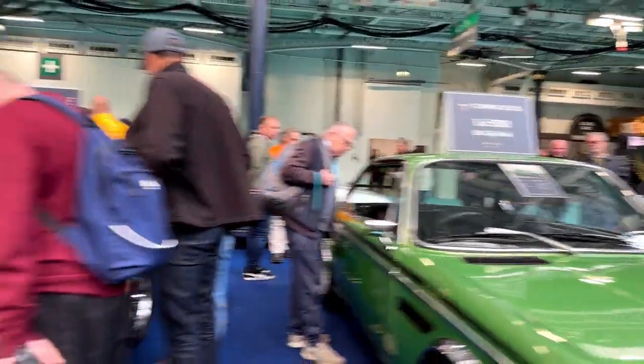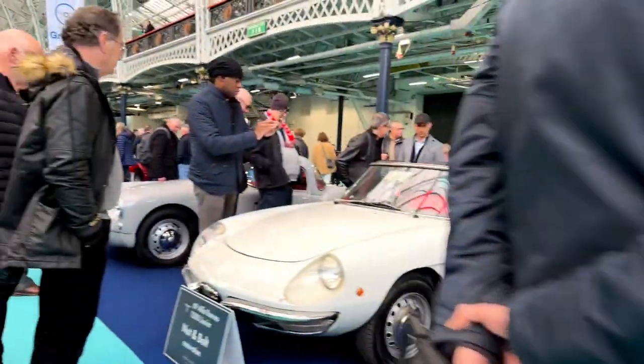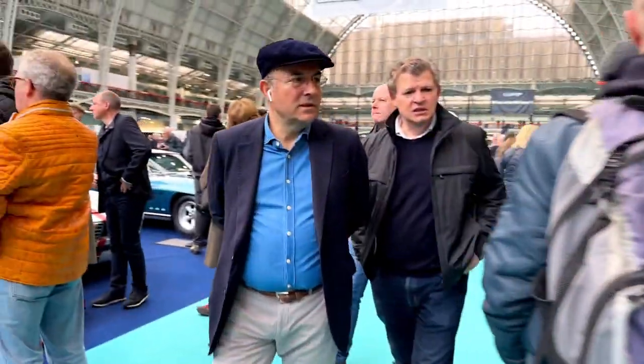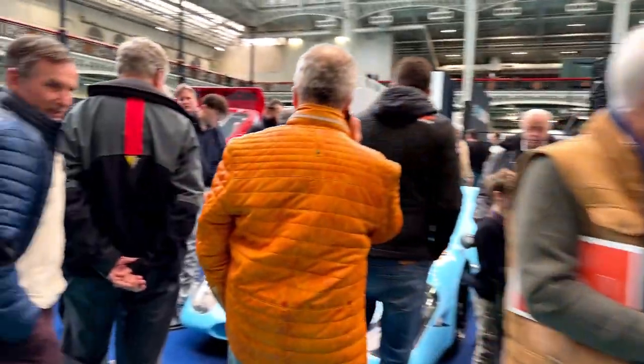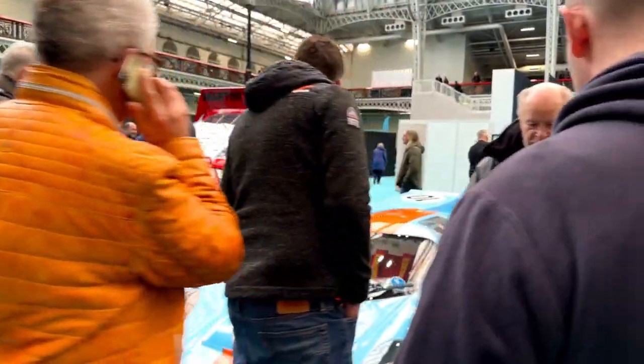Loads of cars here for sale. A lot of people here unfortunately, which means we can't get loads of good looks at the cars.